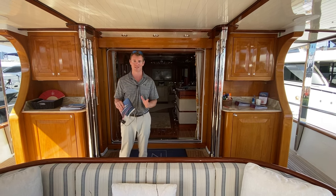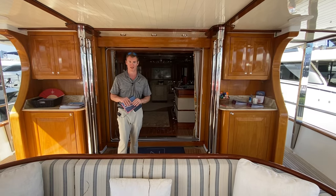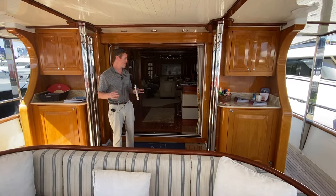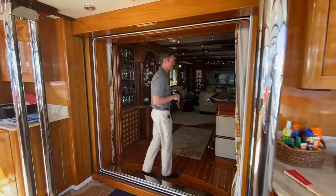It's a really impossible boat to age because of this timeless design, all the beautiful woodwork, but then again all these modern features. In fact, the boat was built in 2009 and then refit again in 2019.